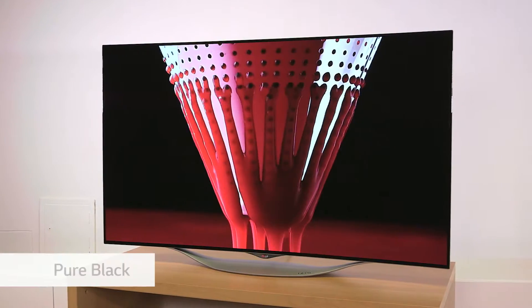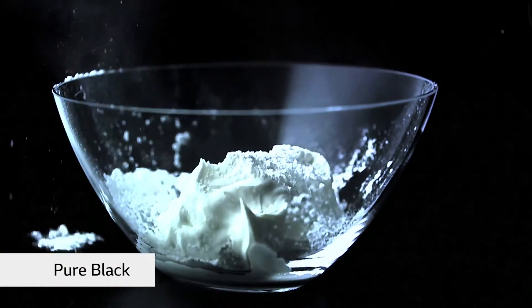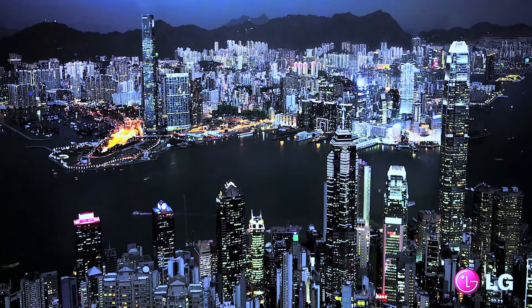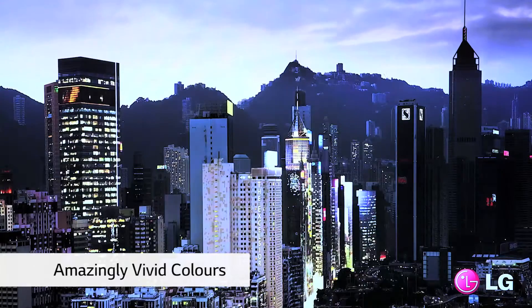What does that mean? It means pure black. The subpixel is turned off. When the movie you're watching has a dark, black night, that's exactly what you see. And when the subpixels are turned on, they're capable of producing amazingly vivid colours.